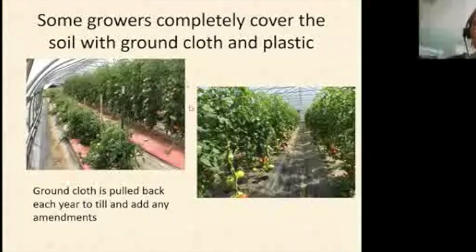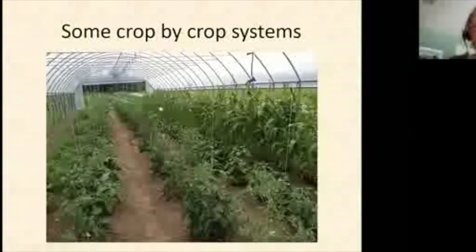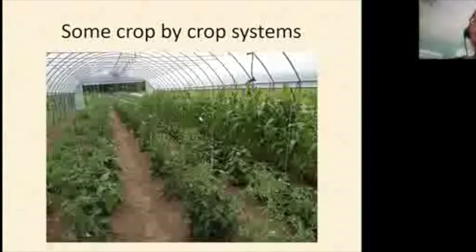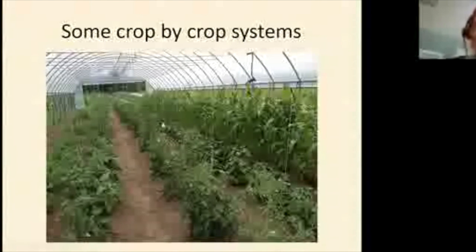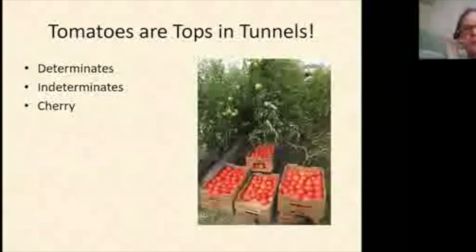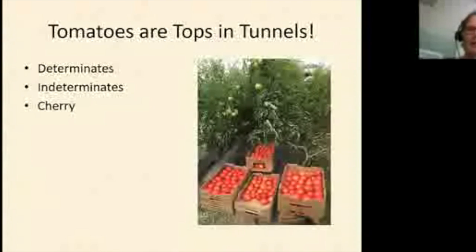Looking at some tunnels crop by crop: one grower has carrots, pole beans, tomatoes, peppers, and even corn in his tunnel. With a single row of corn you can't get good pollination, and he sure didn't. The number one crop anyone should grow in a tunnel is tomatoes — hands down, no doubt about it. Tomatoes will give you the biggest net return, and almost every tunnel has tomatoes.